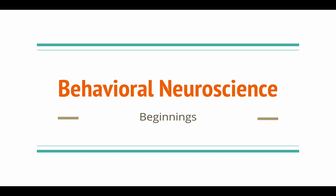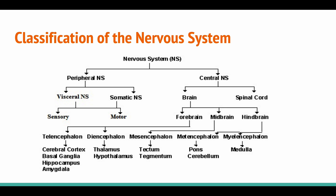Let's talk about behavioral neuroscience. Neuroscience is the study of the nervous system. The nervous system can be broken down into smaller compartments, beginning with the peripheral and central nervous system.